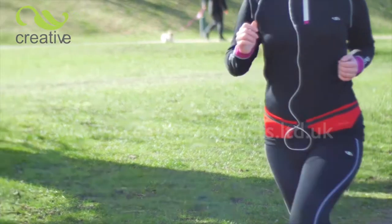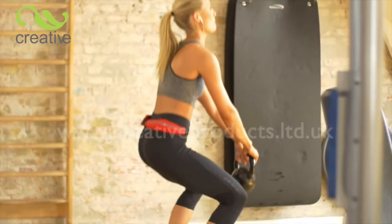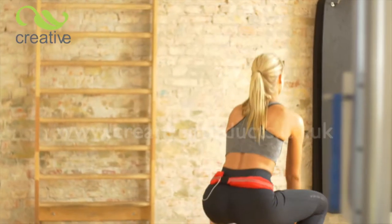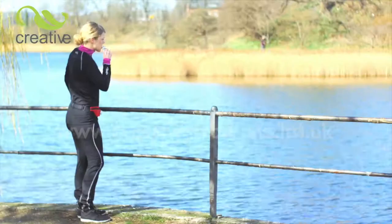It fits snug so won't bounce around as you run. You can easily rotate the belt to suit your workout. It hugs your body and is so comfortable to wear whatever the exercise. Thanks to the second pocket you can even find room for that energy bar to get you home.